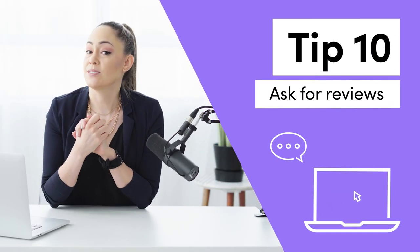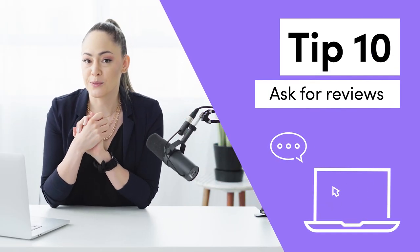Tip number ten and our final tip: ask for reviews. When the event is done, make sure you reach out to your client or planner and ask them for a review. If you make the email personal and link directly to where you want them to leave a review, your chances of getting that review will go up. For us it's Google, so we link them directly to the Google review section. Do any of these tips resonate with you? Let me know in the comments, and don't forget to tune in next week for a fresh new video.